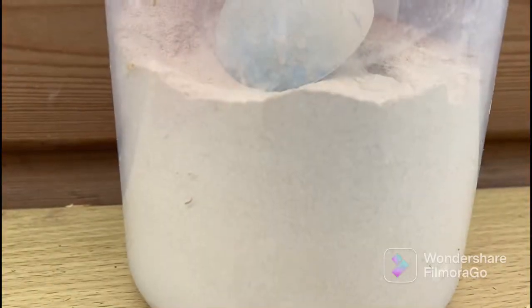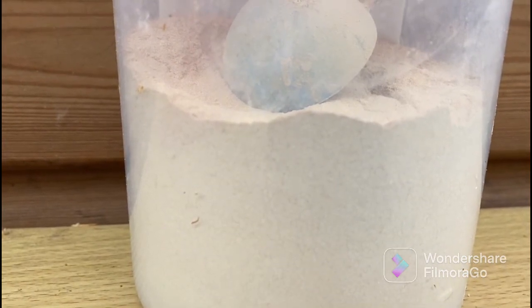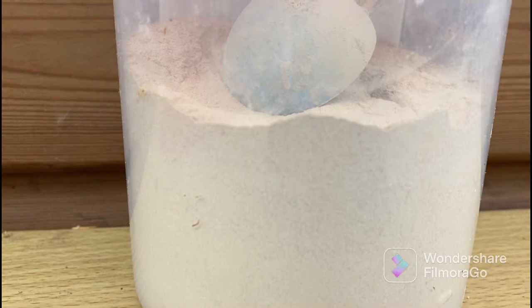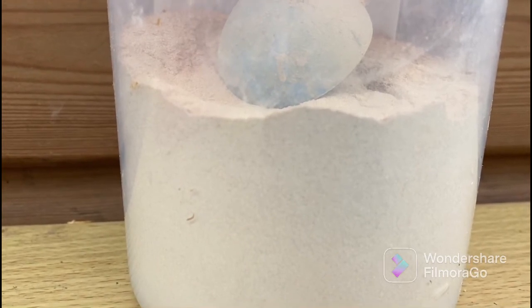Here we have our garlic powder. We feed this to Summer, Rosie, and Winnie as it helps with flies around their eyes and to keep the flies away in the summer. Summer will have one scoop and Rosie and Winnie will have half a scoop.